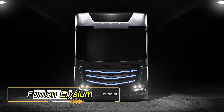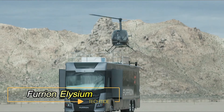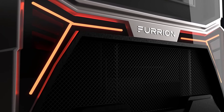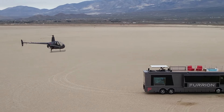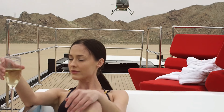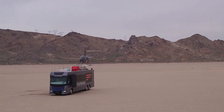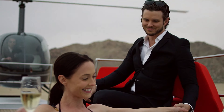Furion Elysium. Motorhomes typically fall into two categories: expensive and insanely expensive. The Furion Elysium, a veritable yacht on wheels, proudly belongs to the latter. Crafted by the renowned American company Furion, celebrated for their expertise in car, yacht, and house interiors, the Elysium sets a new standard for mobile luxury.